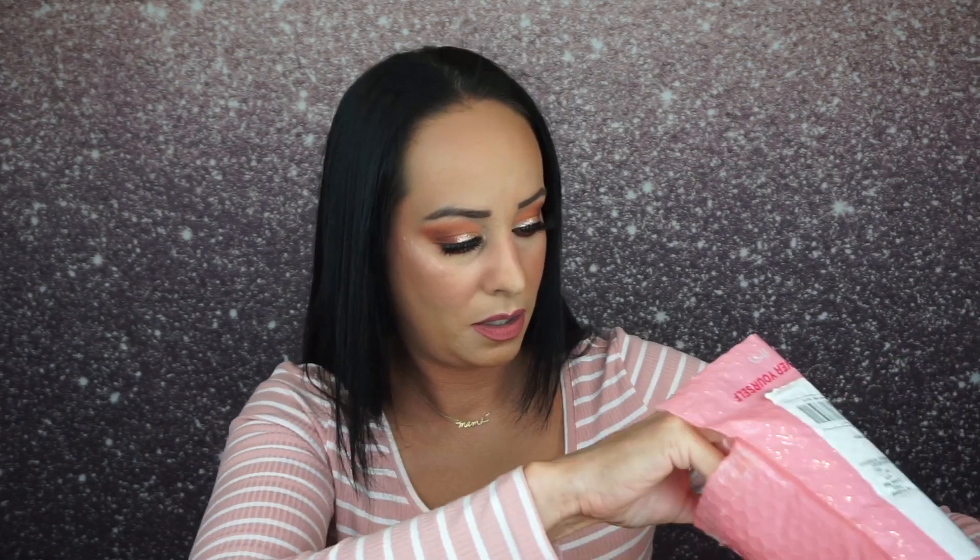Hey guys, it's Abby and today I have my Ipsy Glam Bag for June 2021. Let's open up the Glam Bag. This is a beauty subscription and it is $12 a month — you get five sample size products. It feels really heavy so I'm assuming this is the Glam Bag.